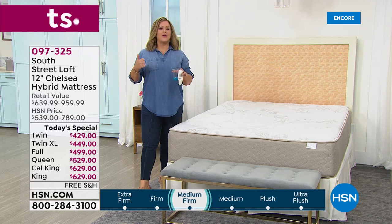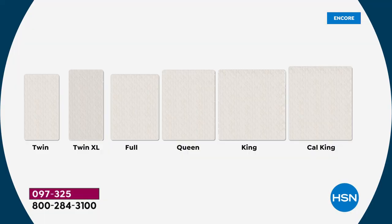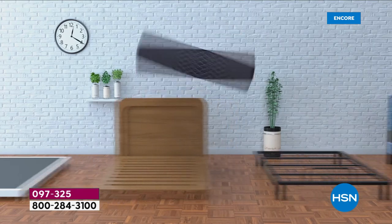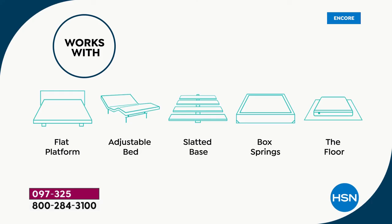Twin XL is just five inches longer — great for tall family members. This mattress works on any base: floor, wood base, slatted base, metal base, box spring, or adjustable base — no weight limit, just double-check your base. It's very versatile, so even if you change your furniture in two, three, five, or seven years, this mattress will transfer over just fine.